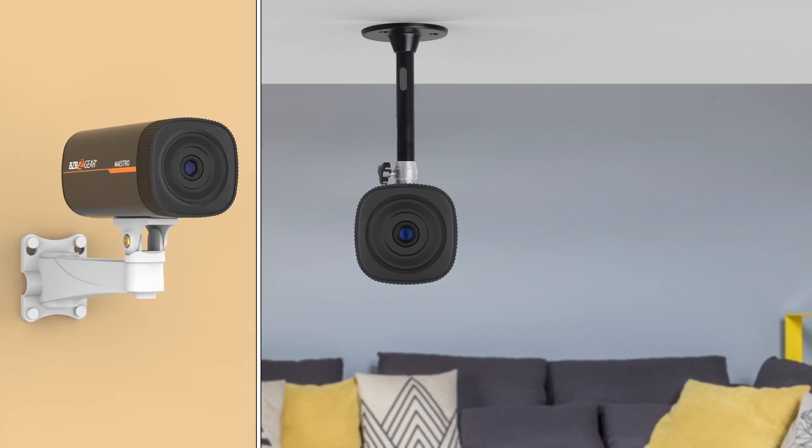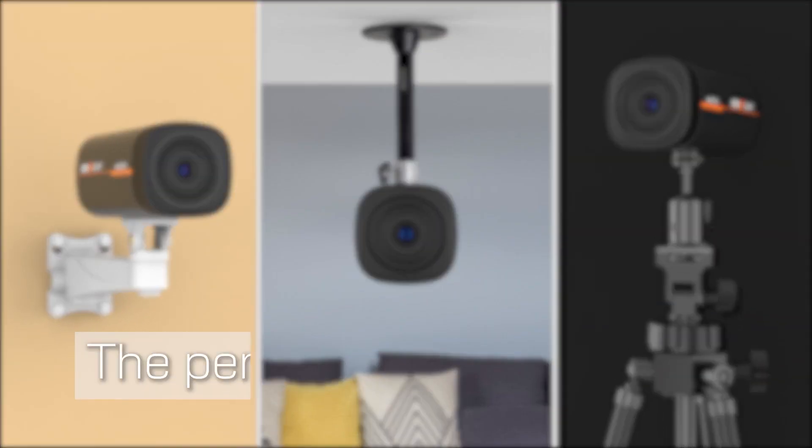Mount it to a ceiling, a wall, or place it on a tripod. The perfect angle awaits you.